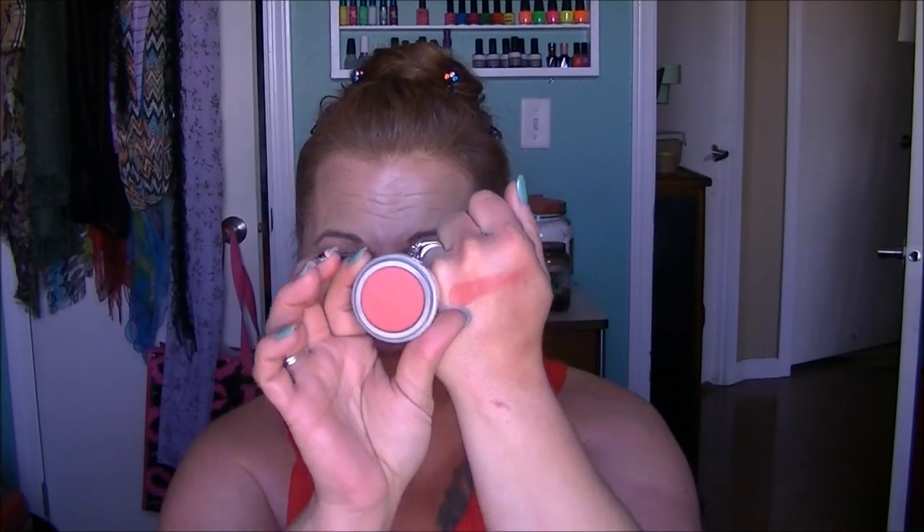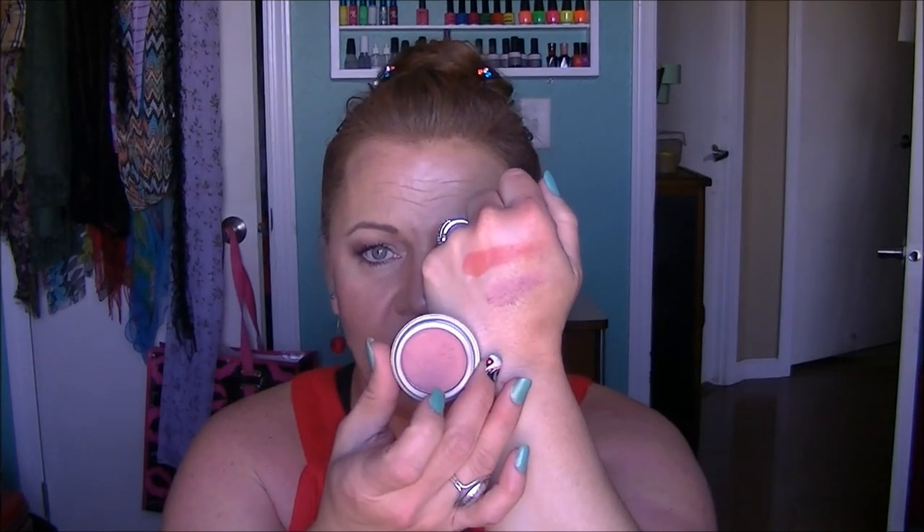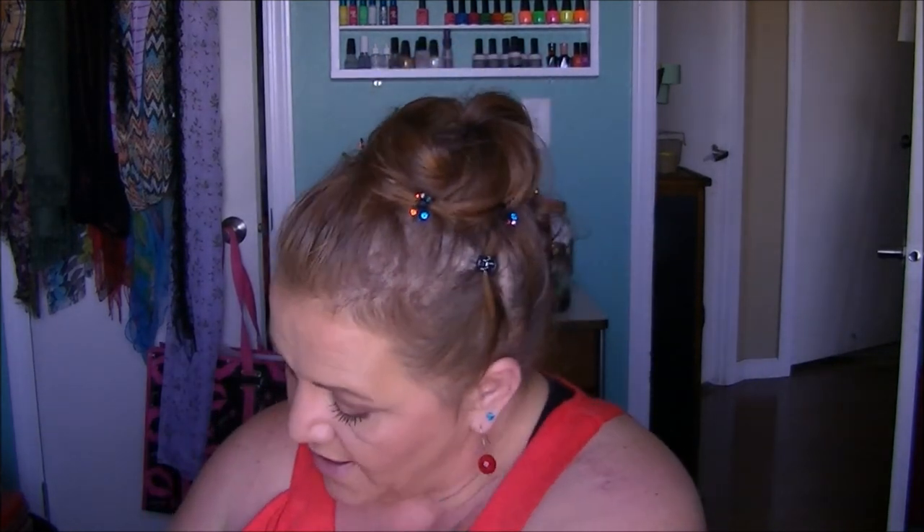She got this huge haul of blushes in the mail. The Jordana blushes are only two-fifty a piece, and there's only two and a half grams of product in them, but these are excellent blushes — the pigmentation is insane. These are the only two I have, and I've got another one in here that I crushed, but look at that gorgeous color.